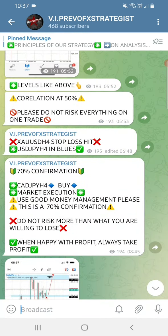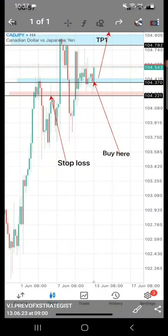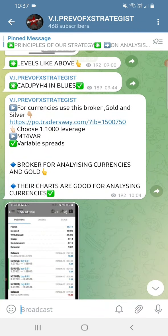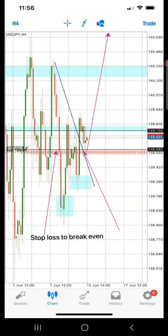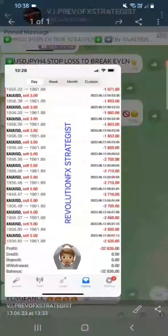CAD/JPY by 08:45, and by 09:00 - which is 15 minutes waiting time - it was already in profit. An update at 09:44 it was also in profit. This is the broker I recommend, especially for analyzing the market - their charts are not easily manipulated like most charts. On USD/JPY you see exactly where I said they must buy at that particular angle and the market from there just started going all the way up. Stop-loss has been moved to break even.